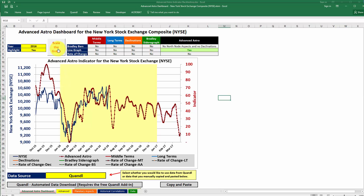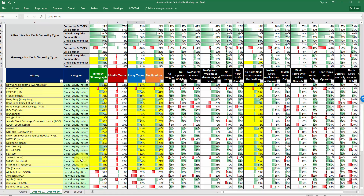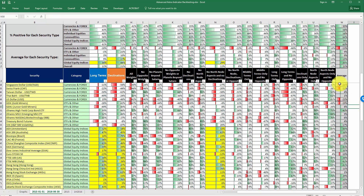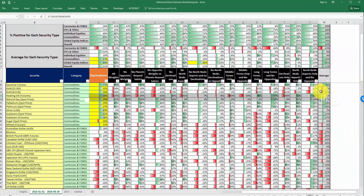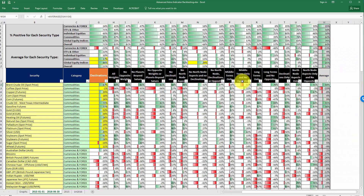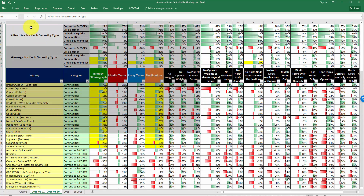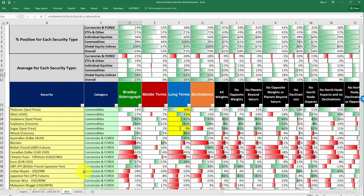After you change the year, don't forget to click the button to scale the graph so you can see the stock price better. Coming over to the far right, there's also a section showing the average for each security — basically, if you add up the average value for all of the indicators, what was the average correlation? If you take the average for everything, it's a positive 11, which is pretty interesting. But as you can see, some have had a higher positive correlation than others.